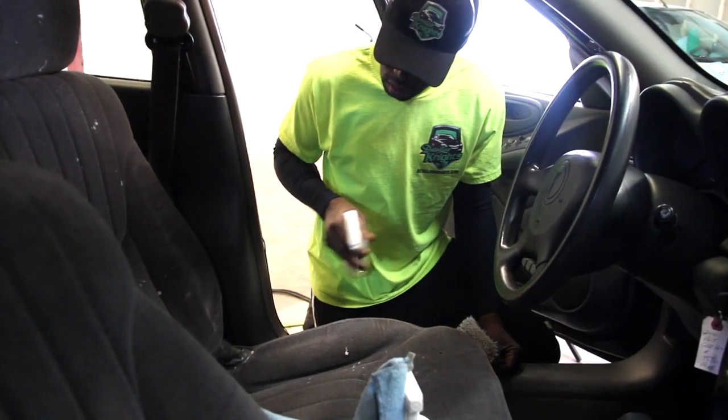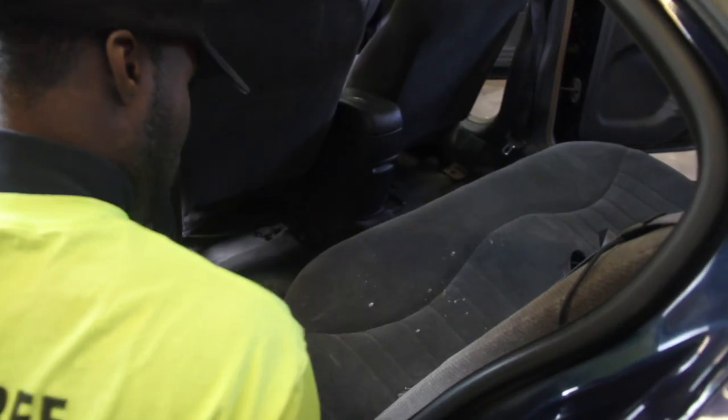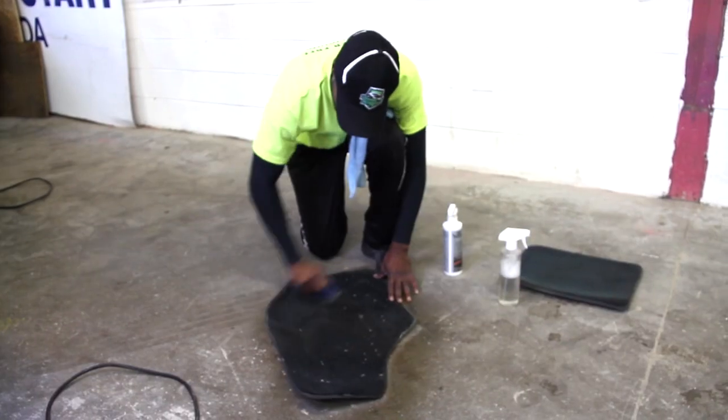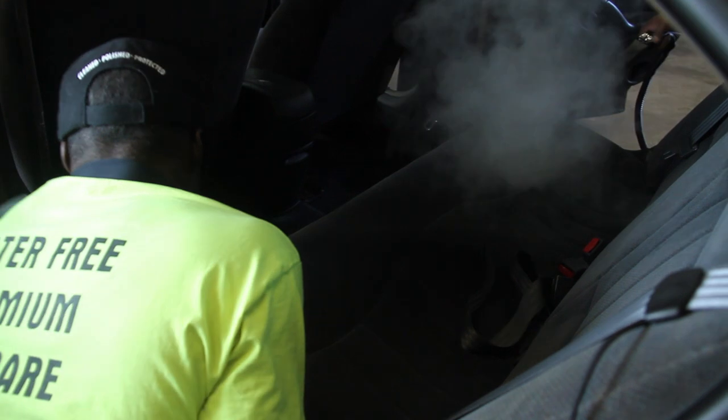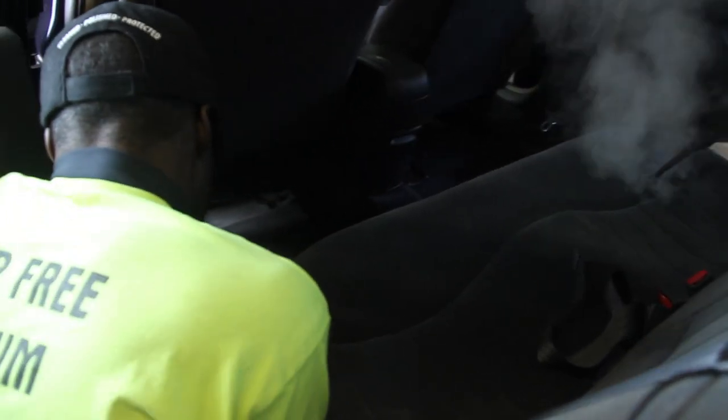Interior gets vacuumed, dashed, doors and floors are done, and even the trunk is vacuumed. You can step it up when you need an interior shampoo, or if you really have an extreme cleaning need, you can do a steam clean, get 99% of the bacteria out, and have your car really refreshed going into winter or coming out of winter.